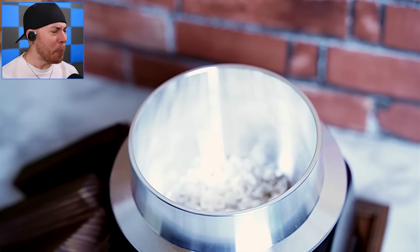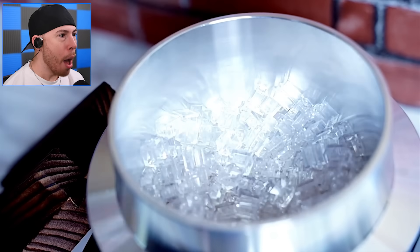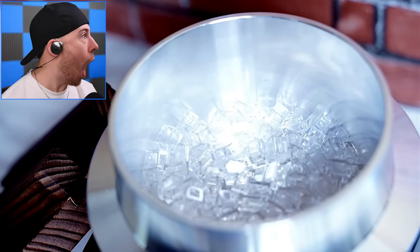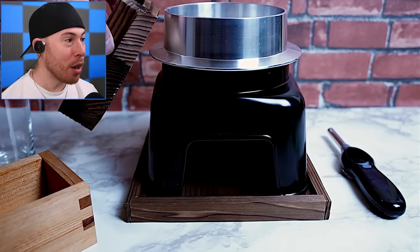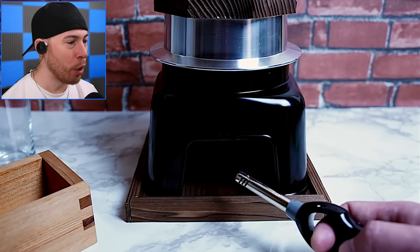The video starts with us dumping something into a bowl and then adding — that's not real water by the way. How did they do that? No way, they're about to light a Lego fire! Is this a real fire?